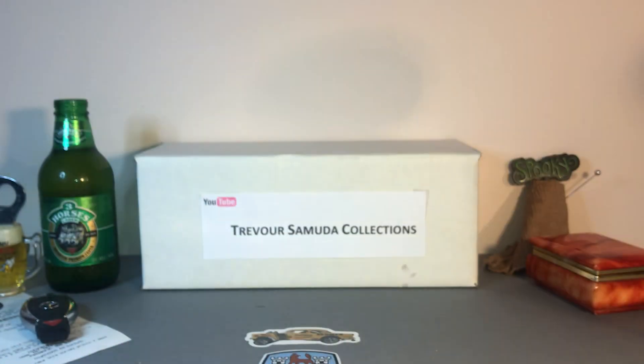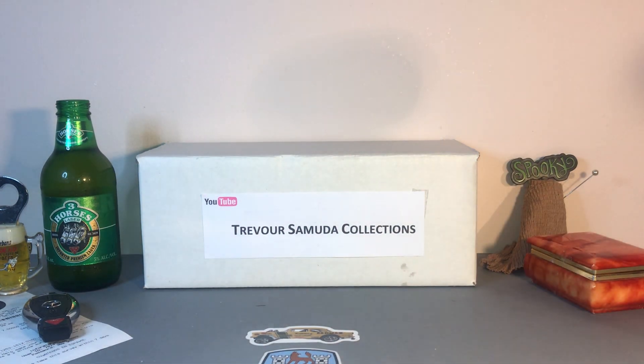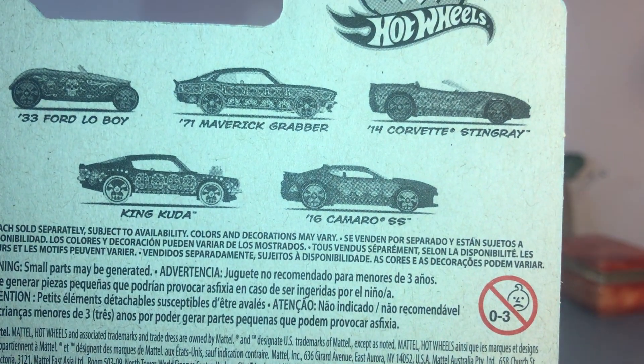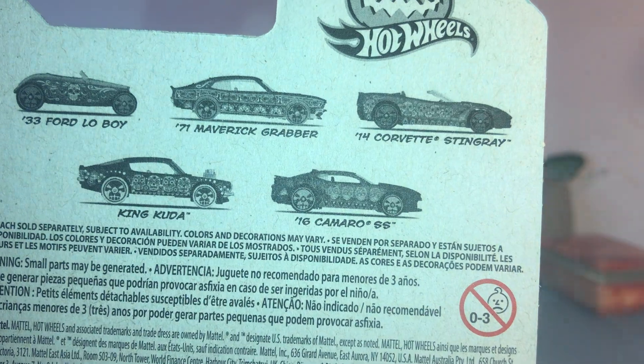Hello fellow collectors, did a little hunt today at a couple of stores, managed to get some cars from Target. Let's see what goodies I got in the bag. They had no main line Hot Wheels, but the entire section was filled out with this set — five cars in the set — and these are the Halloween series.